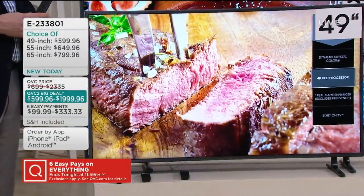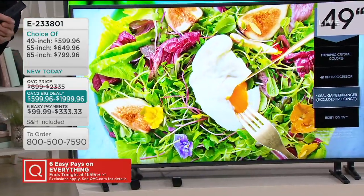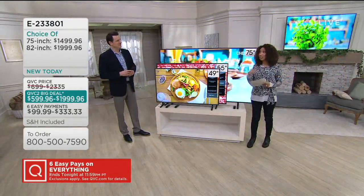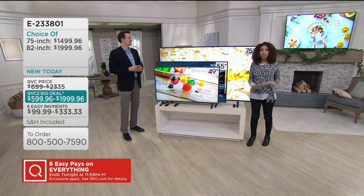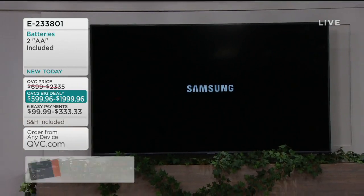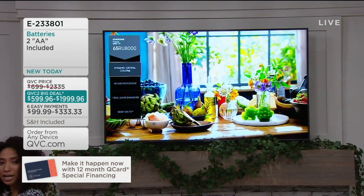Best easy pay, shipping and handling included. If you have a QCard, we have a special financing offer just for you where you get to pay over an entire year's time interest-free if you pay it off within those 12 months. Don't have a QCard? Instant approval — you can do it tonight. And for opening that new QCard account, you'll also receive a $40 credit.